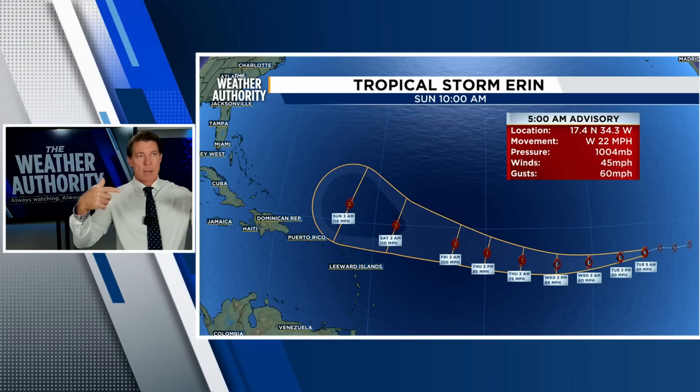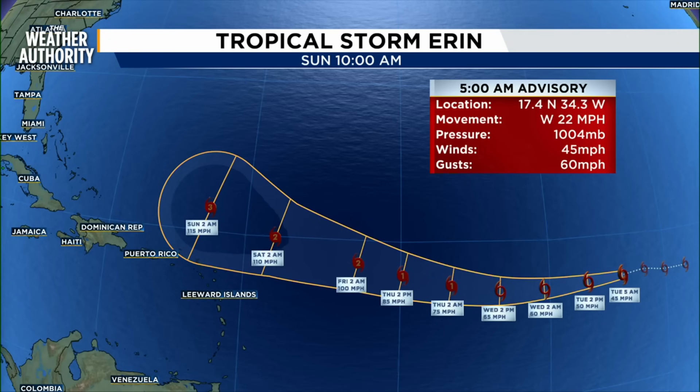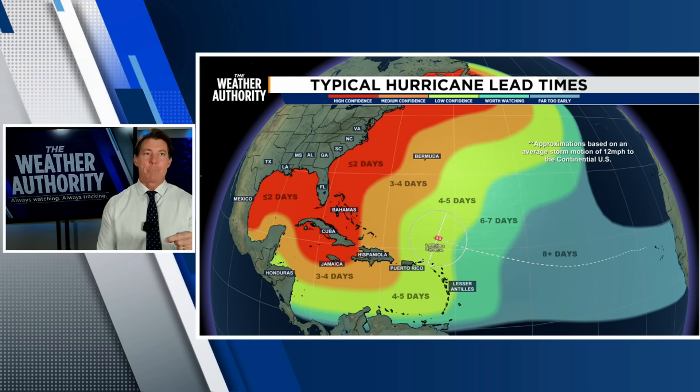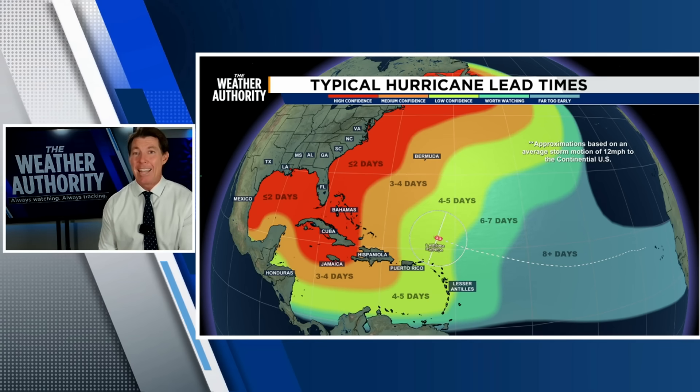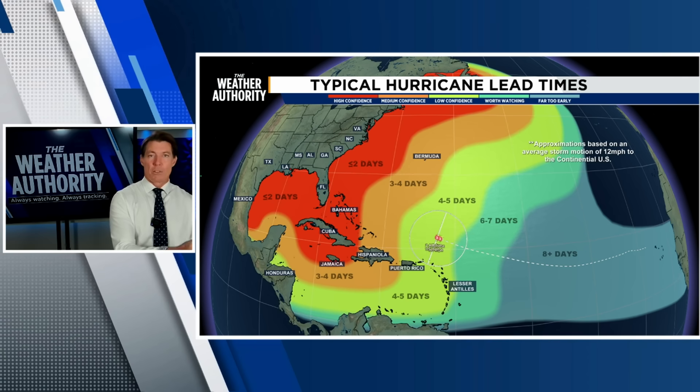Looking at the hurricane center's forecast track, there is some spread anywhere from close to Puerto Rico more towards Bermuda in that time frame. But the good news is that there is more than eight days to watch this system. On average, it would take between eight and 14 days to get from that side of the Atlantic towards the Florida Peninsula.